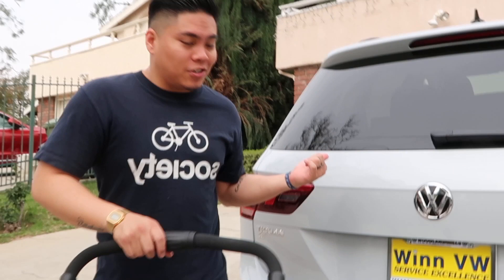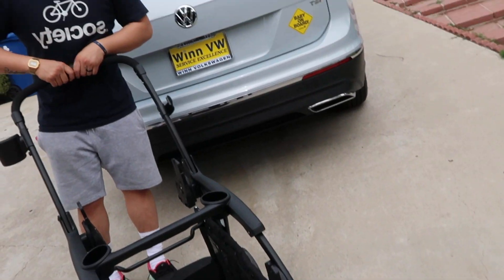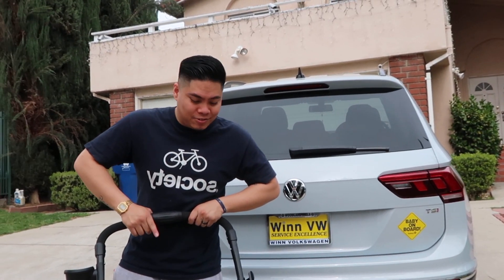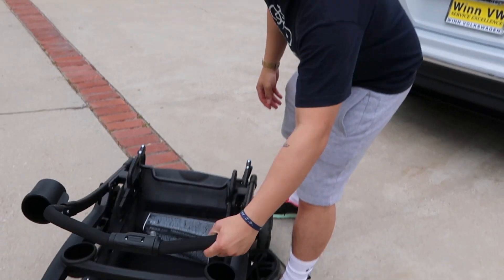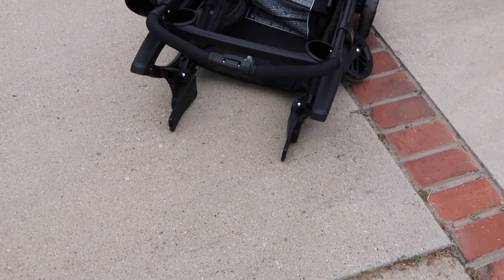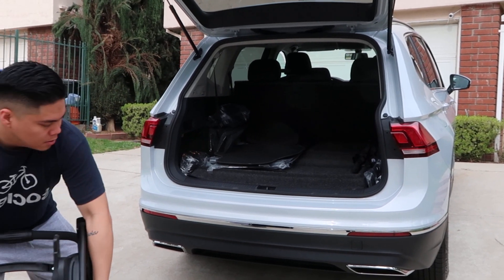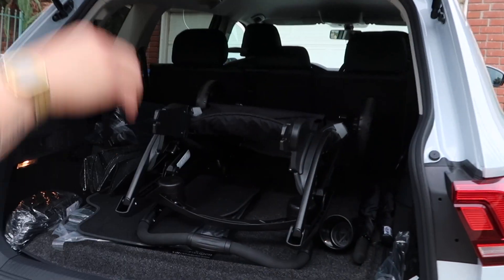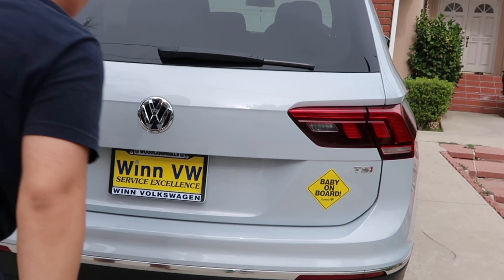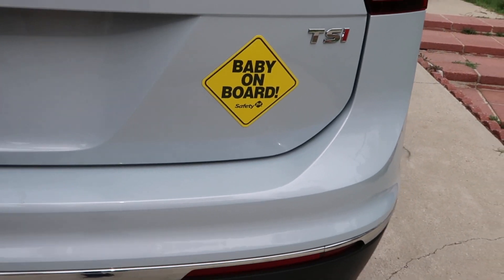Now we're going to go ahead and try to fit the stroller into the trunk of the car. This is the whole reason we needed to get a new car — I was driving a Jetta and this stroller is definitely not going to fit in that trunk. Let's try this out. And we've got the baby on board sign already up — it should say 'babies' but there's only one sign!